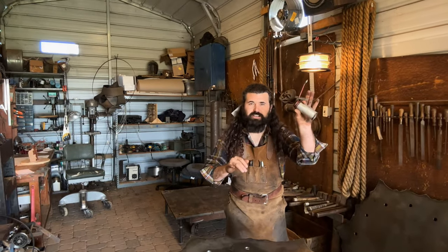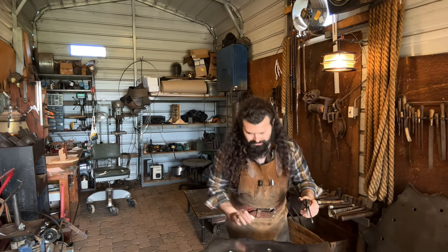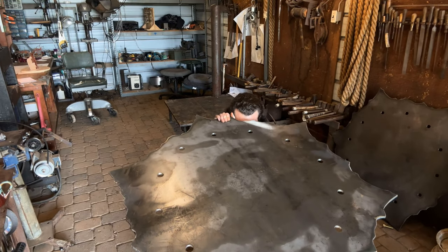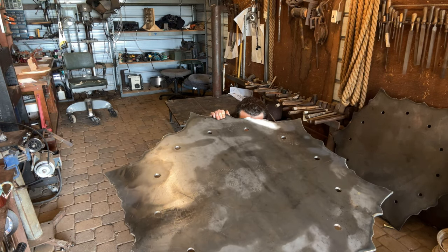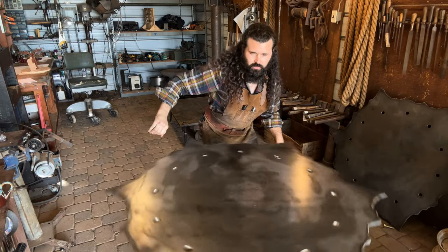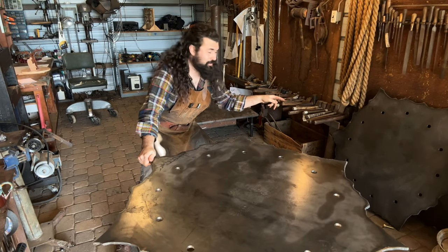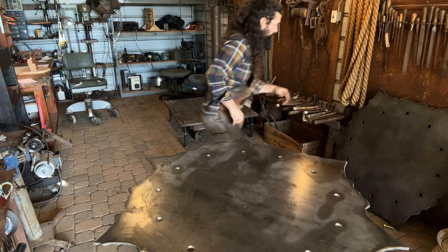Let's see what happens. I'm going to slap a little bit of oil under here just to make sure it's extra slick. Let's slap this other 250-pound plate on top to get a 500-pound flywheel and see what happens.